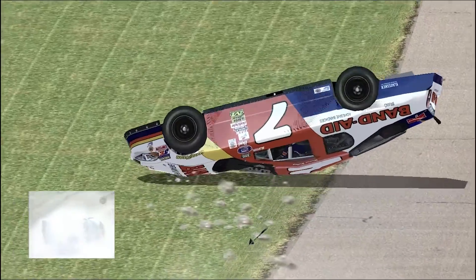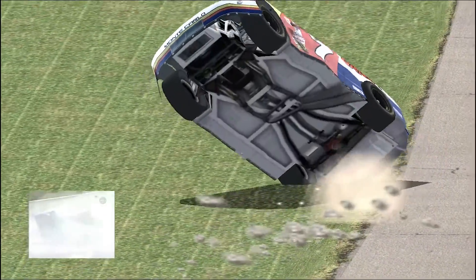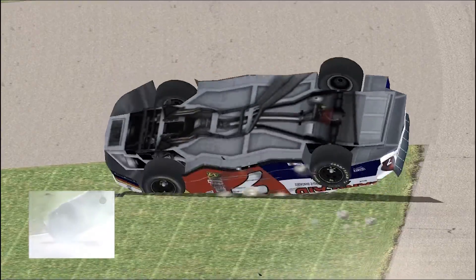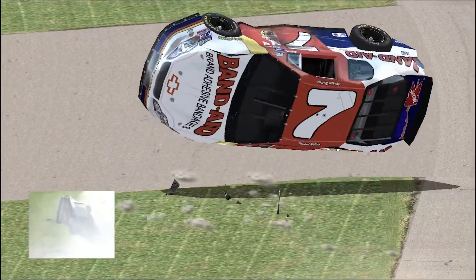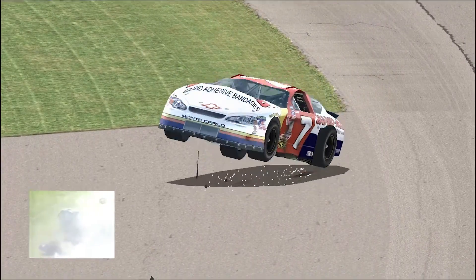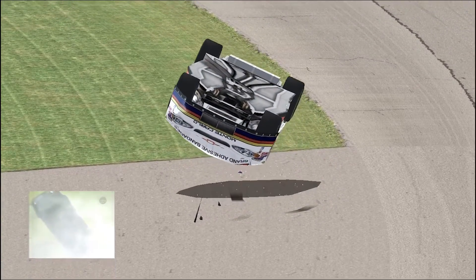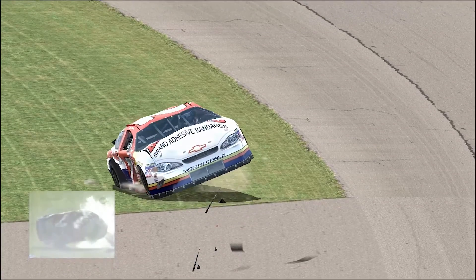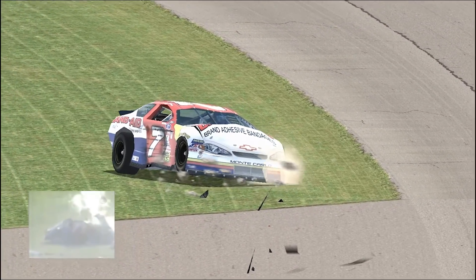In recent years, NASCAR has mandated added bars to the roll cage, including one down the center of the windshield and one where your vent window would be if cars still had those. And I think that vertical bar helped prevent the top of the windshield of Michael Waltrip's car from collapsing down on him. It certainly saved him from serious injury. That bar runs right down in that area of the windshield — they call it the Earnhardt bar.